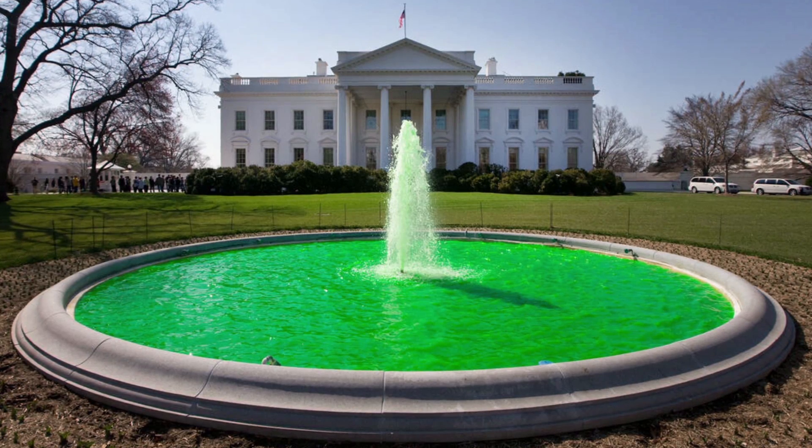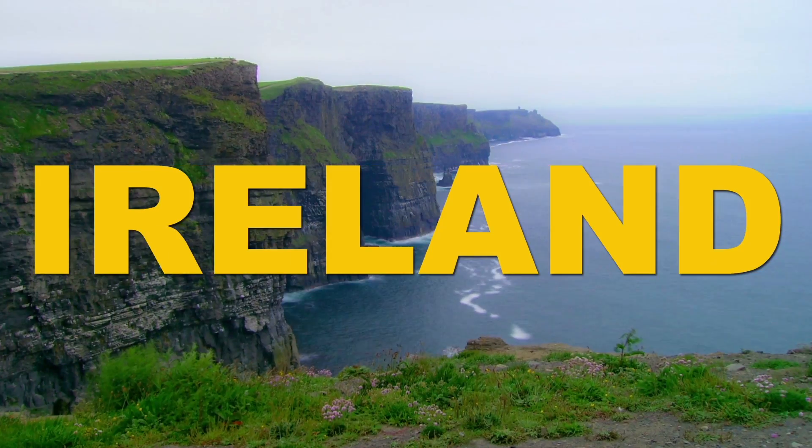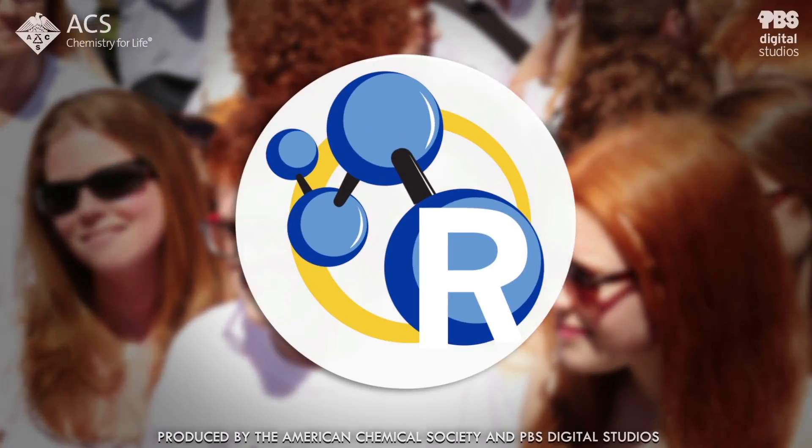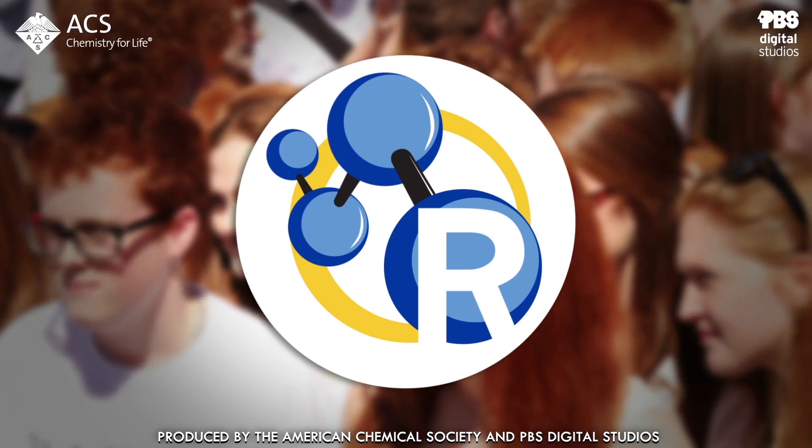This St. Paddy's Day we wanted to celebrate something besides green beers — how about Ireland's other famous calling card: redheads. Today we're digging into the chemistry of those fiery locks, and finding out that those aren't the only thing that makes redheads unique.